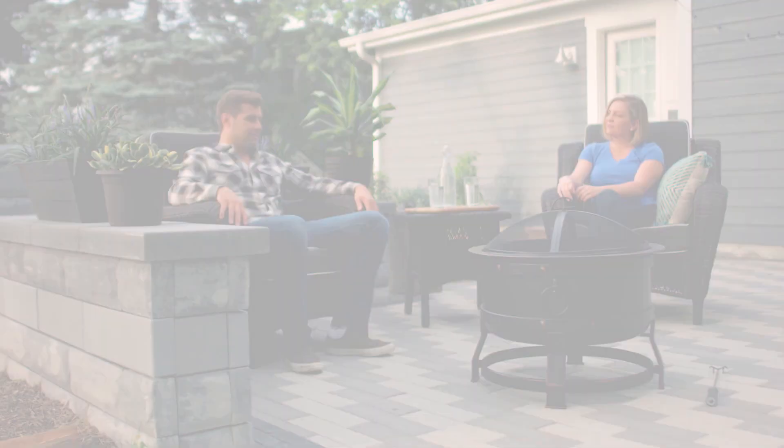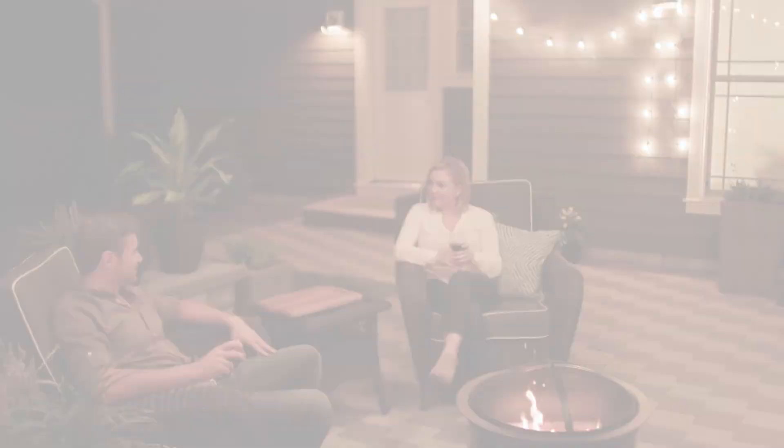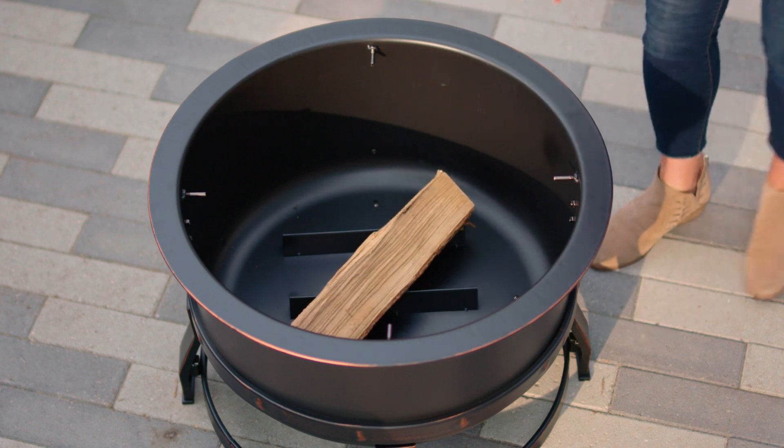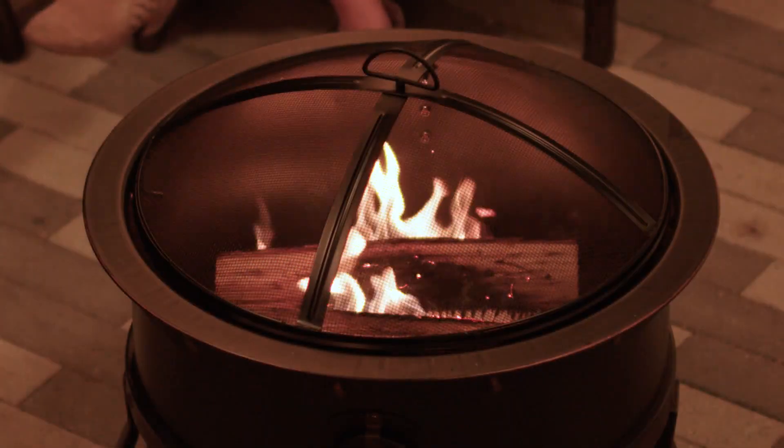At 27 inches in diameter and almost 12 inches deep, the fire bowl has ample room to make a roaring fire. The large fire bowl features the Circulaire system, which raises the firewood for more airflow, providing a bigger, longer-lasting fire.